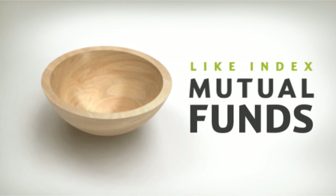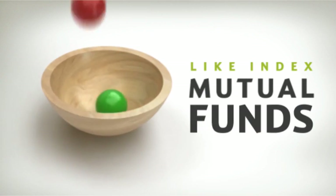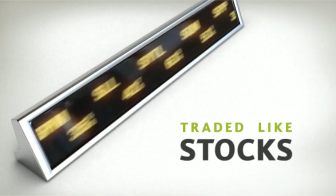Like index mutual funds, ETFs are designed to track specific market indexes, some of which may be really narrow, while others are broad, covering the entire market. And they're traded like stocks, using many of the trading strategies you're used to using.